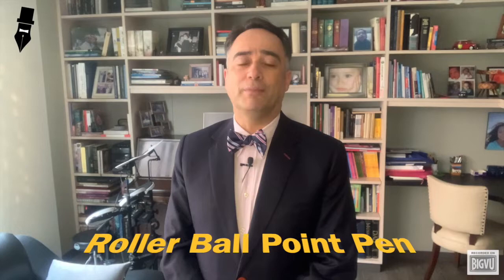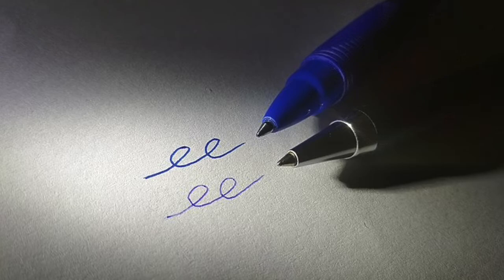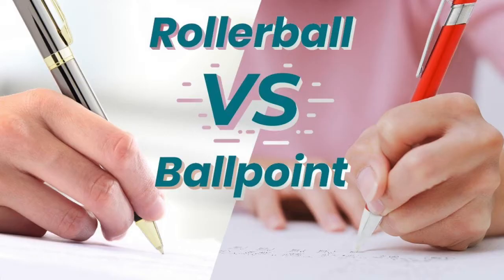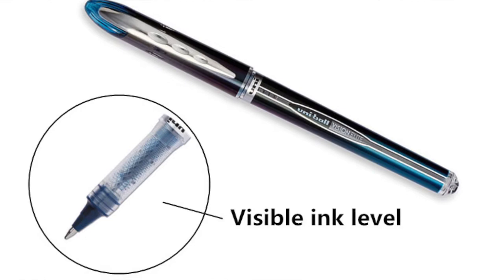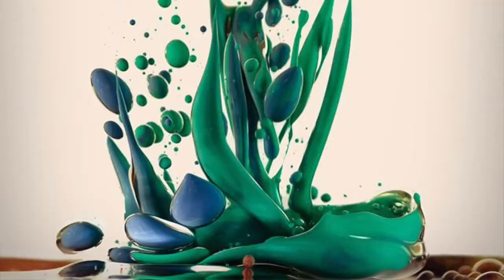The second device to be described today is the Roller Ball Point Pen. This instrument works similar to the ballpoint pen due to the same principle of the ball rolling over the writing surface, but uses liquid or gel ink instead of the oil-based ink used in the latter. Compared to ballpoint pens, less force is required on Roller Ball Point Pens to dispense ink onto the paper given the less viscous characteristics of their fluid, so the writing experience is smoother. It is also true that Roller Ball Point Pens consume more ink than ballpoint pens due to the lower viscosity of their ink.